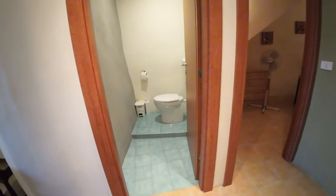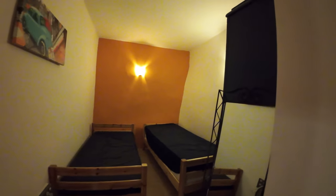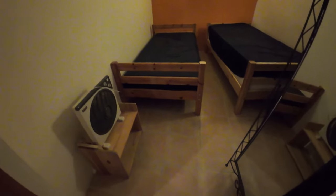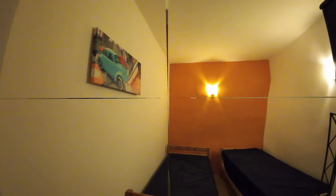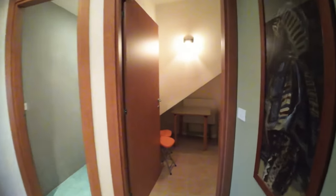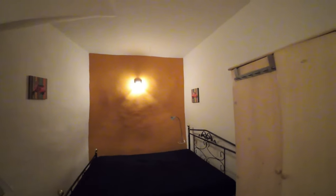On this floor we have also two bedrooms — one single but with two beds, and the second one a double bedroom.